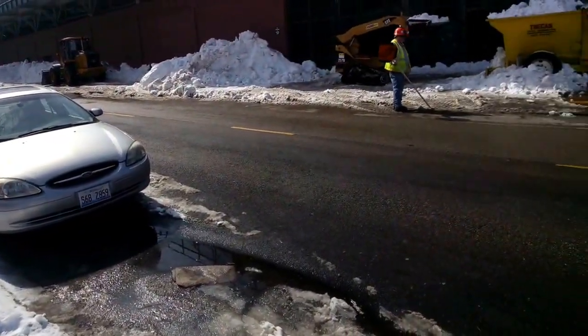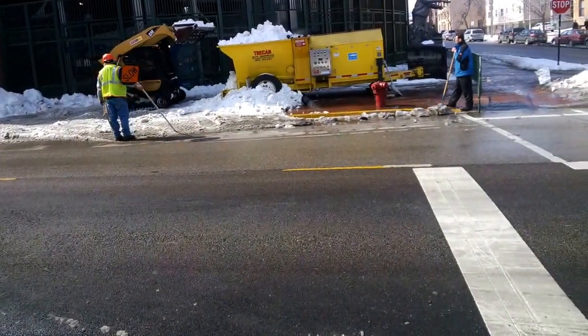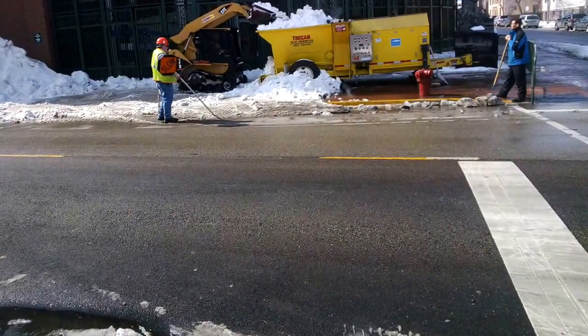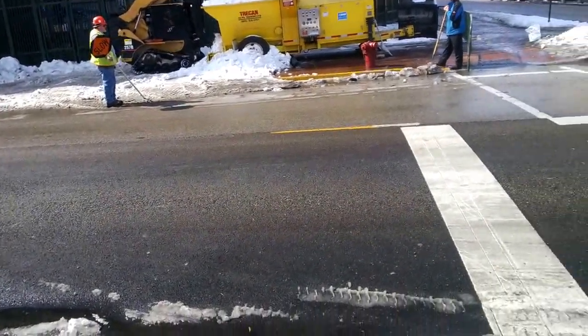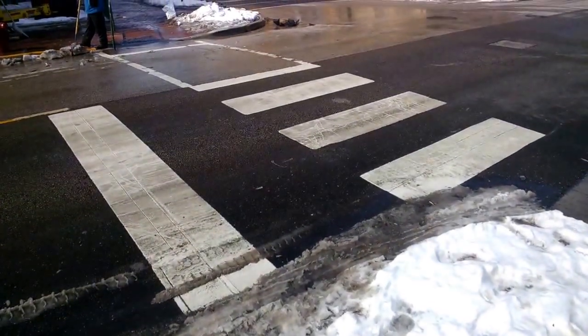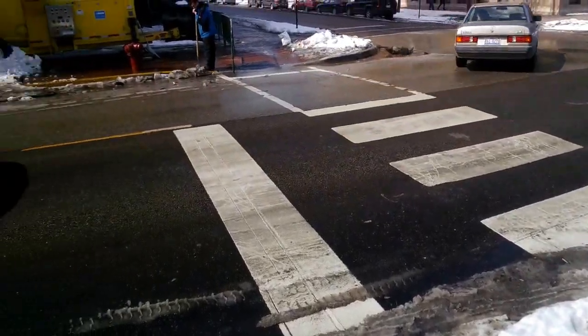This is right outside of Wrigley Field. We're about a month from opening day and they are pulling out snow from the ballpark, melting it, and then running it down a drain right outside Waveland and Sheffield, right outside of Centerfield at Wrigley Field.